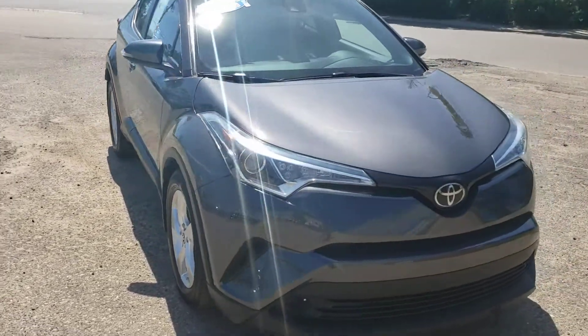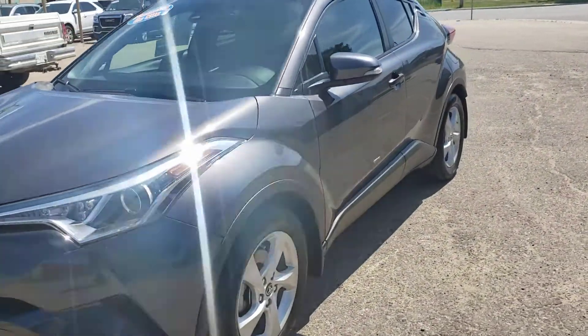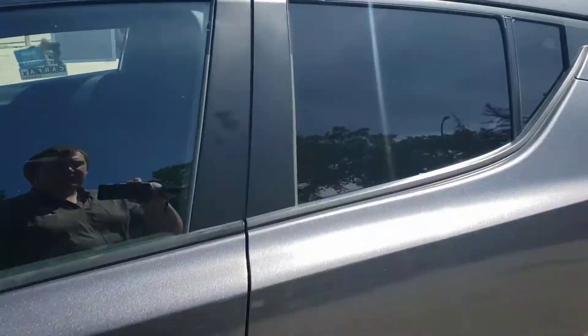The CH-R is a fairly new vehicle from Toyota. They are well designed to sit a little bit higher than your standard car while also being smaller and more affordable than full-size SUVs.